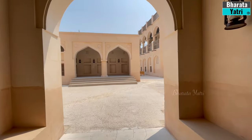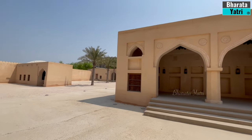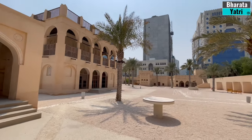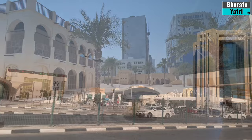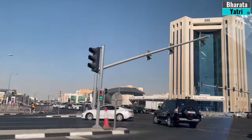Its unique architecture, immersive exhibitions, and commitment to preserving culture make it a must-visit destination for those seeking to delve into the heart of Qatar's past, present, and future. For a taste of luxury shopping and entertainment, we are heading to Villaggio Mall.